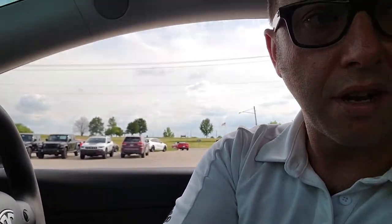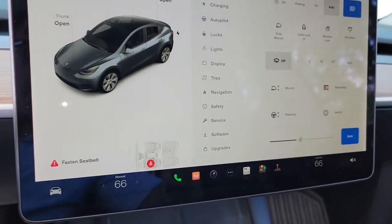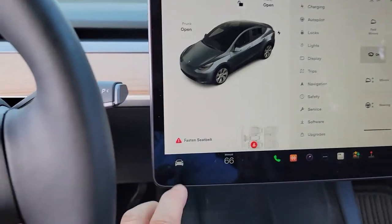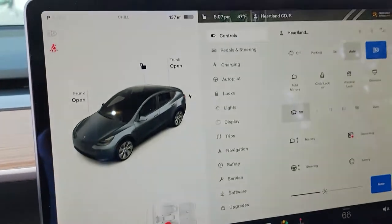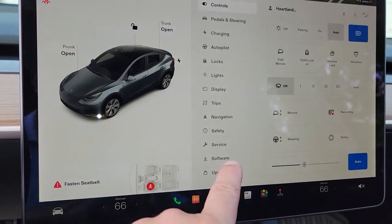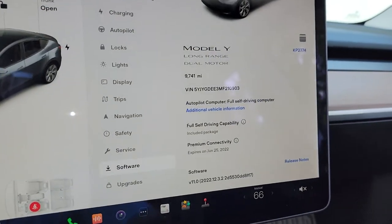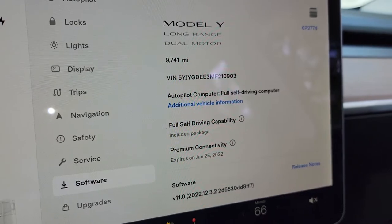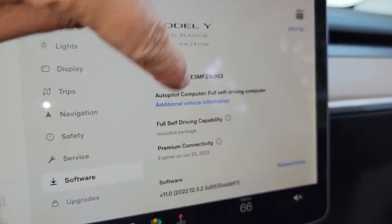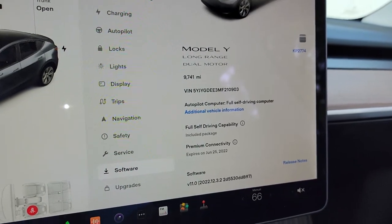This one specifically is full self-driving. Let me show you how you can tell if this thing's full self-driving. You have your software screen here on the Tesla — go ahead and click right here and it pulls up this menu. Then you can click software and you can see on the software screen it's going to have this right here that says included package: Full Self-Driving. So this one does have the full self-driving package on it.